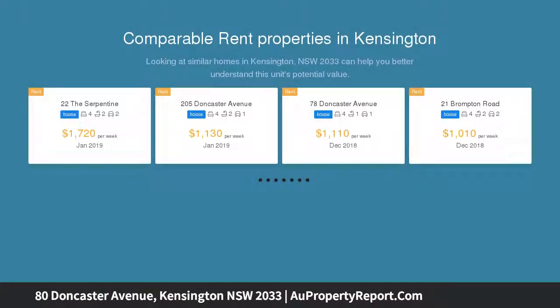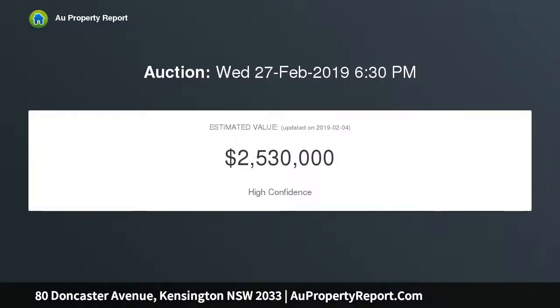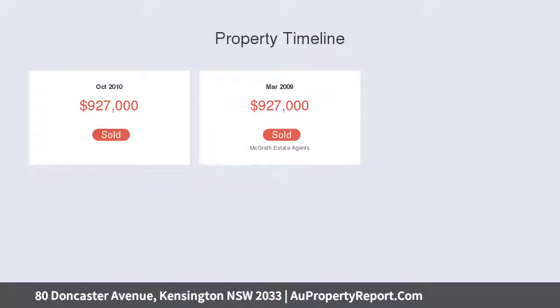With four bedrooms and generous living areas, the home is conveniently located close to schools, Centennial Park, and UNSW. It is also an easy trip to the cafes of the area and beaches, making it marvellous for a family lifestyle.